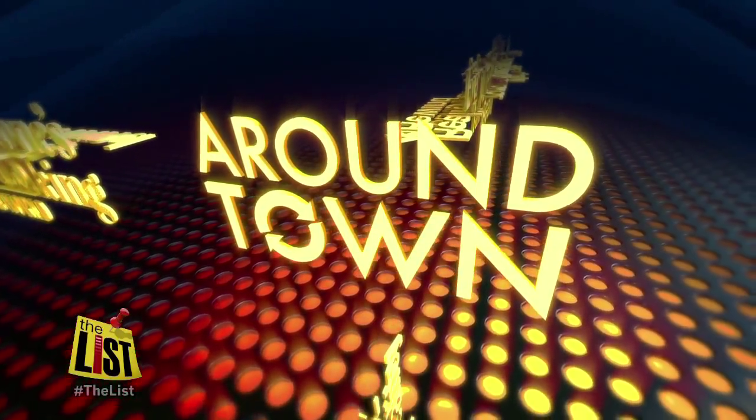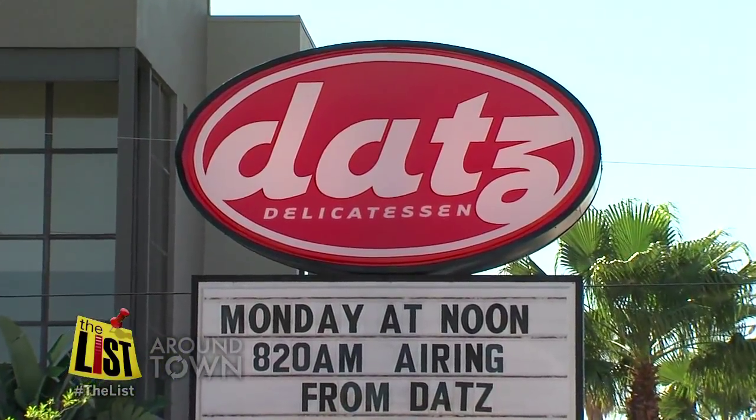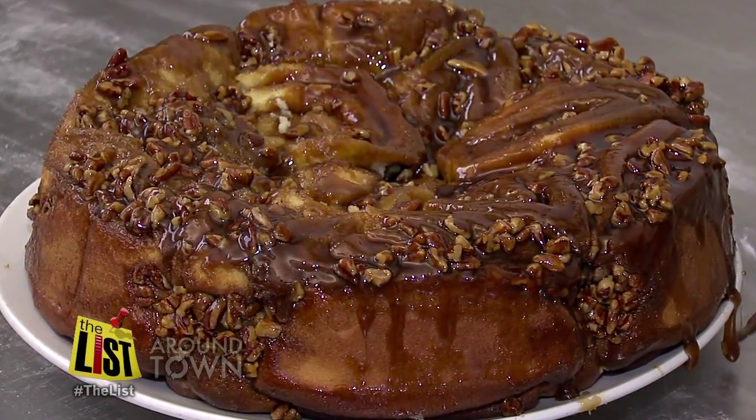We do love a good food holiday. Jake Peterson is celebrating National Sticky Buns Day with the best sticky buns recipe you'll find around town. What's that delicious smell around Dats Deli? Thank goodness for National Sticky Buns Day.